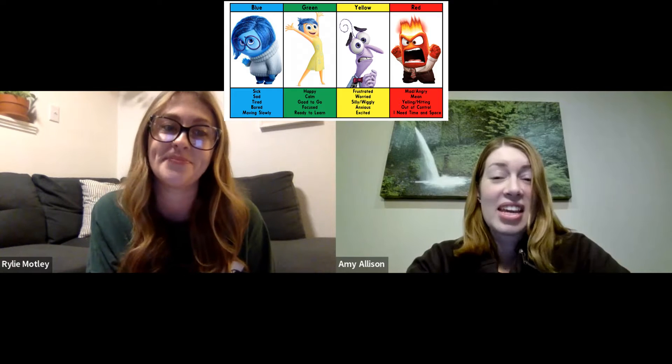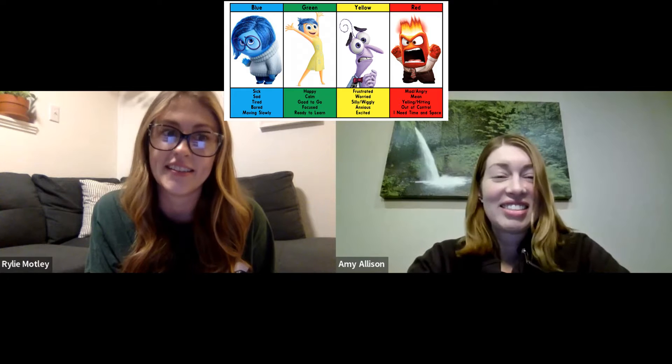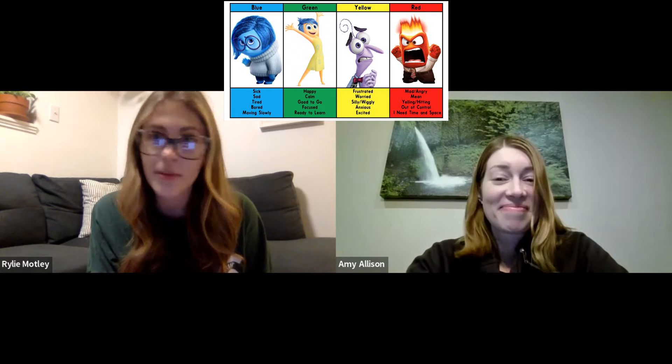Let's get started with our morning check-in. Ms. Allison, how are you feeling this morning? I am in the blue zone. I'm feeling tired because of all the activities I had this weekend. What about you, Ms. Motley? I get that, definitely. I think I'm in the green zone today. I'm feeling well-rested and I am ready for a great day. That is awesome. I hope you are all in the green zone today, too.